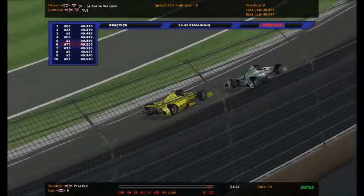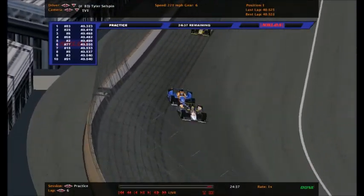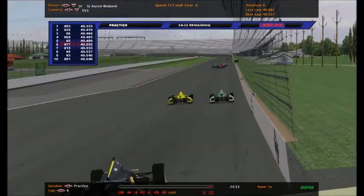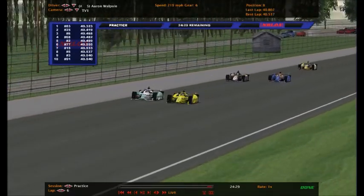There will only be two practice sessions - the one we had on Saturday and this one. Tomorrow we will qualify, and qualifying is going to look exactly like this - we're going to be in a group with drafting and all that. I know that's not how they do it in real IndyCar, but it's the easiest way to do qualifying and actually show it to you guys.